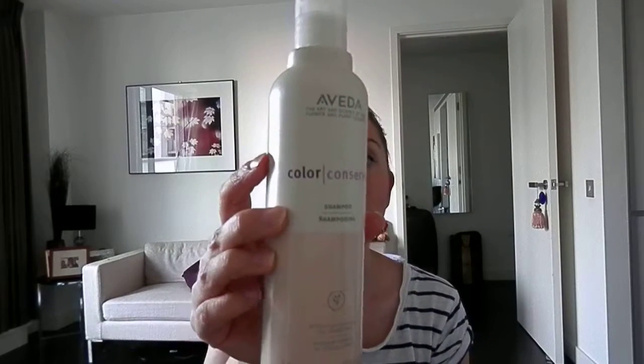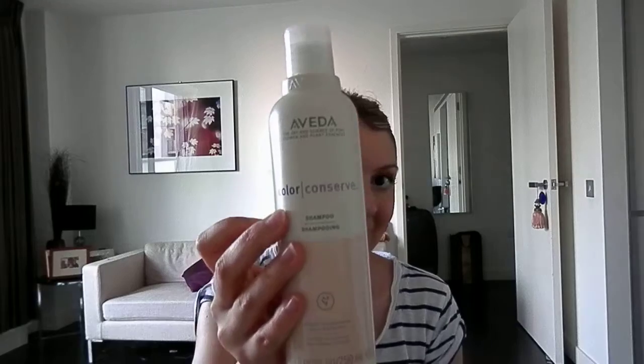The shampoo I'm really, really liking — and I have liked actually for a few years, though I chop and change and find something new — is Aveda's Colour Conserve. This is lovely, it works perfectly for me, keeps my colour in, doesn't make my hair tangly, smells lovely and herby, and it's got no sodium lauryl sulphate in, so that's a good one for me.